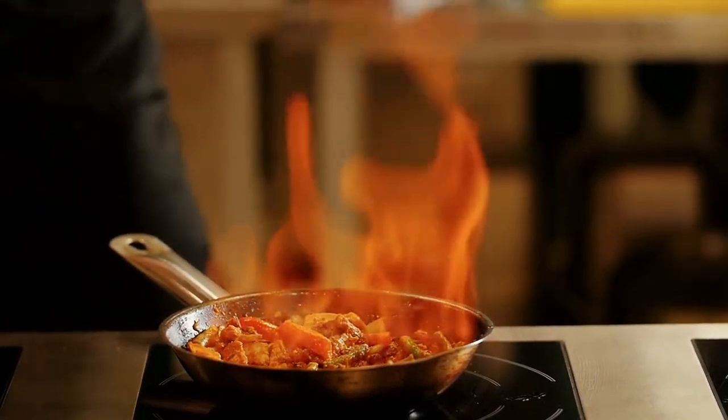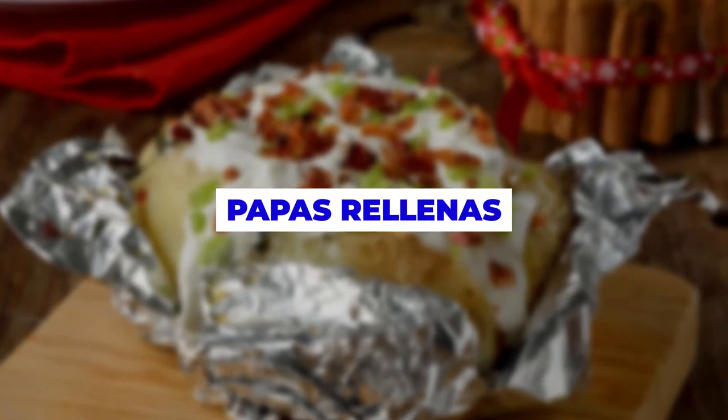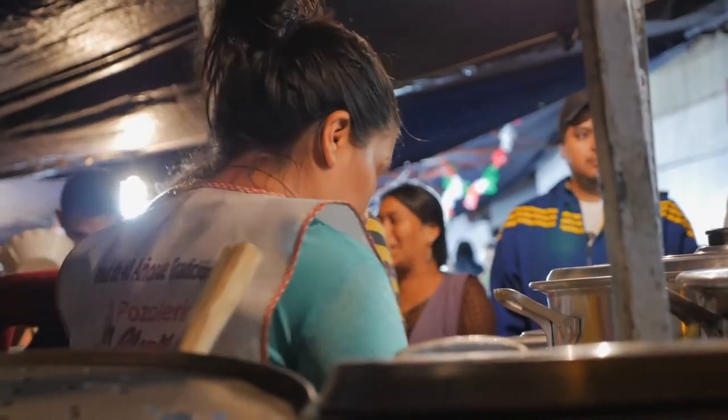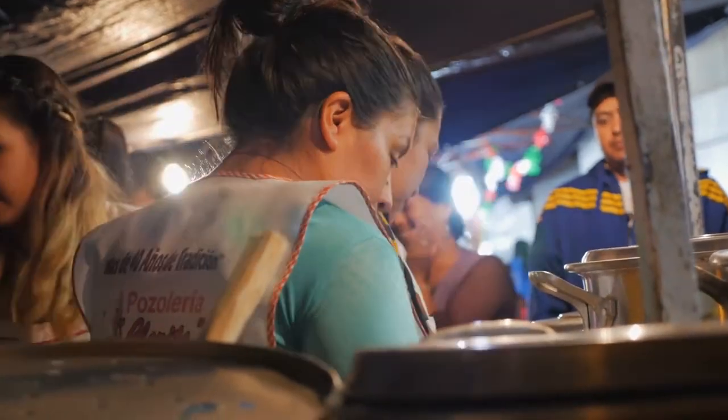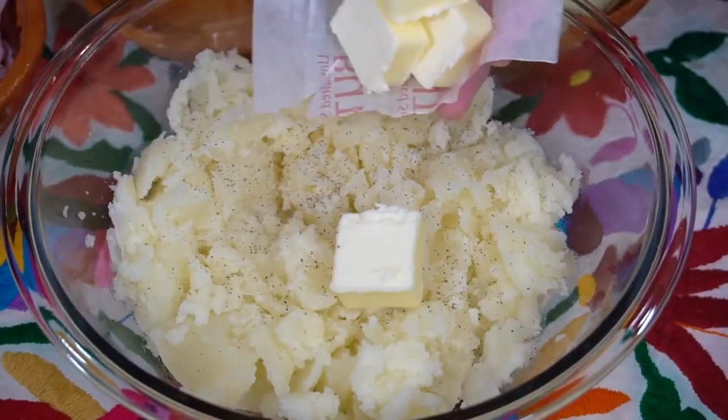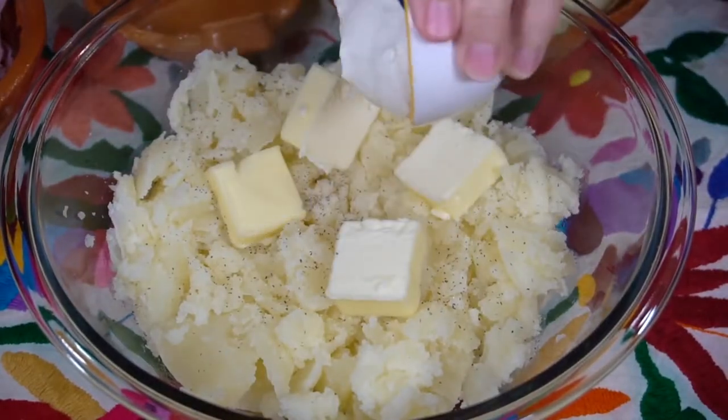Let's dive right into it, shall we? Number 7. Papas rellenas. We're going to be starting off this list with one of the tastiest snacks you can find in Mexican cuisine. Papas rellenas are actually mashed potato balls that have been stuffed with a spoonful of picadillo and closed up.